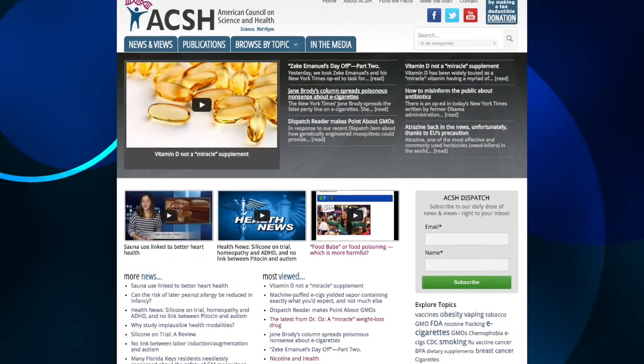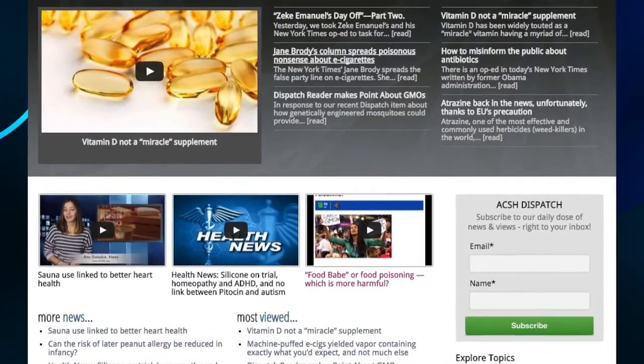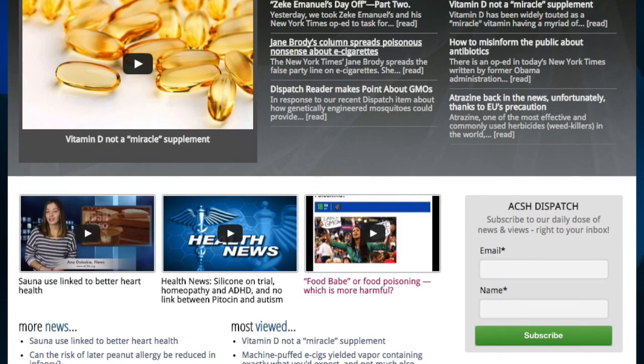To read more on this story and others, you can head to our website, aksha.org. And while you're there, don't forget to also sign up for your daily dose of news delivered straight to your inbox.